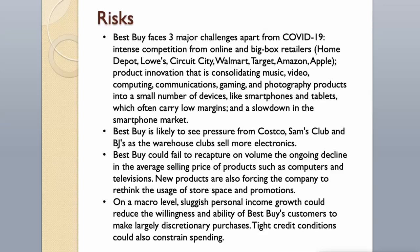Risks. Best Buy faces three major challenges apart from COVID-19: intense competition from online and big box retailers — including Home Depot, Lowe's, Walmart, Target, Amazon, and Apple; product innovation that is consolidating music, video, computing, communications, gaming, and photography into a small number of devices like smartphones and tablets, which often carry low margins; and a slowdown in the smartphone market.